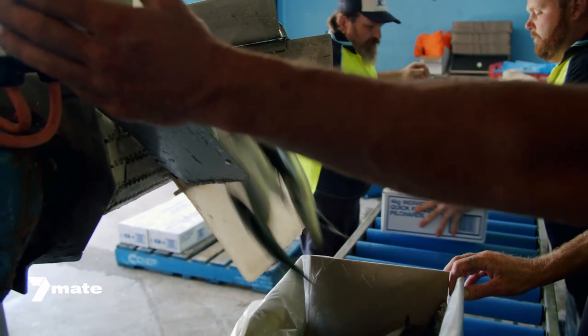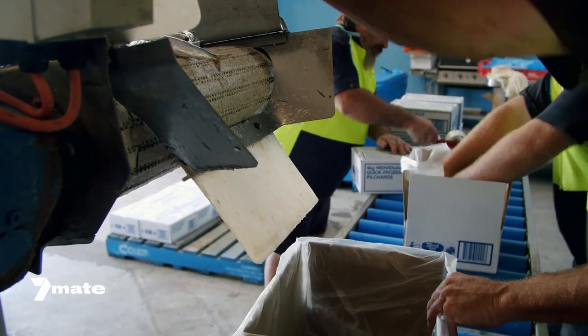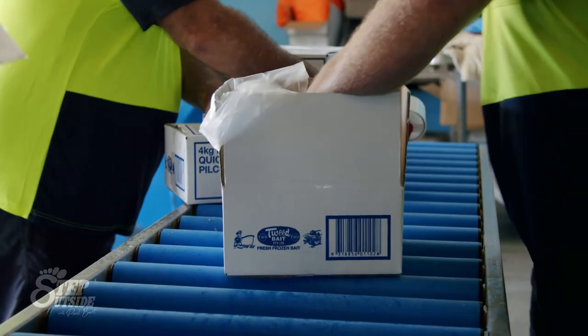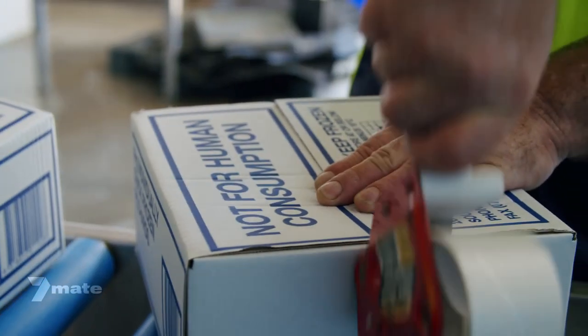Weighed and then taped up before being packed onto pallets — these are the four kilo IQF boxes, exactly what you buy in store. Within a time frame of three hours the pilchards have been caught, processed, and are ready for your hook. Can't get any fresher than that.